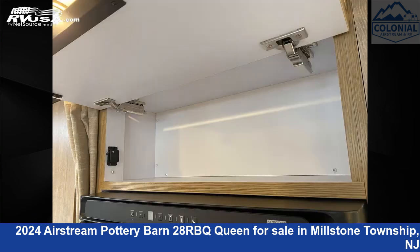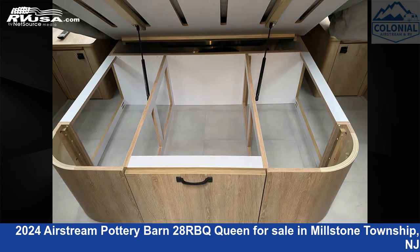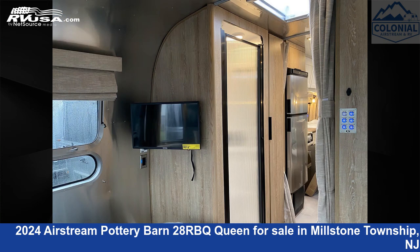The unloaded weight of this 2024 Airstream Pottery Barn 28RBQ Queen is 6,825 pounds. This is an AI-generated video of one of thousands of classified listings on RVUSA.com. If you're interested in this unit, visit the link in the video description to view more photos and the current price, or reach out to the seller.